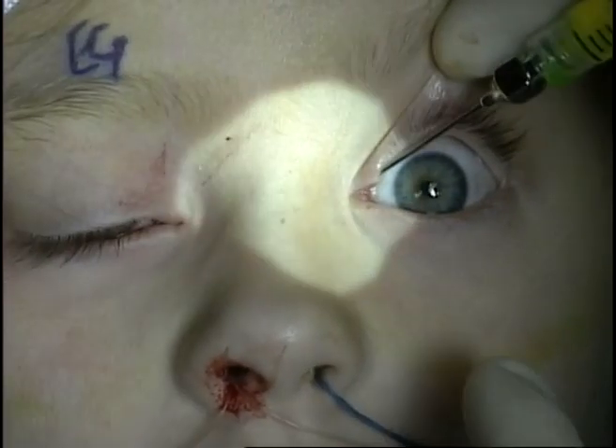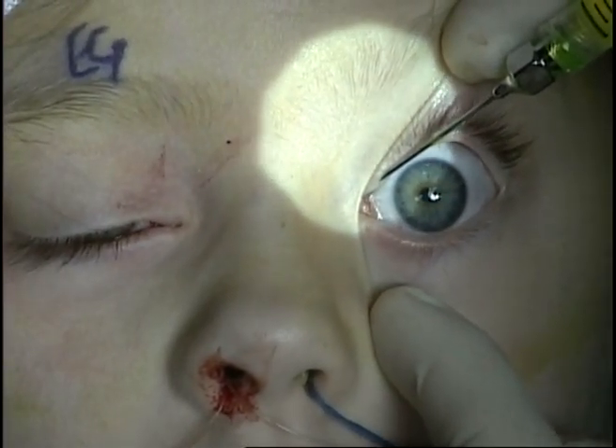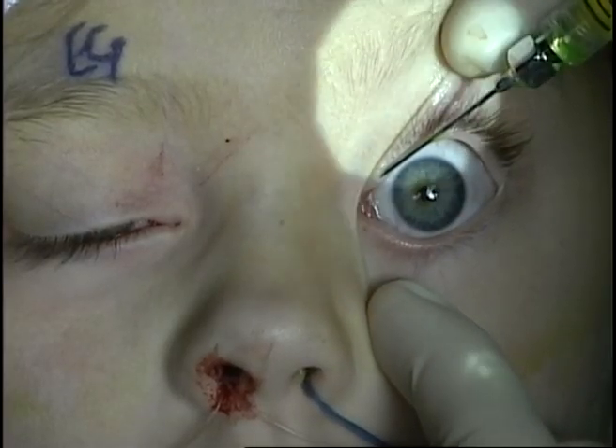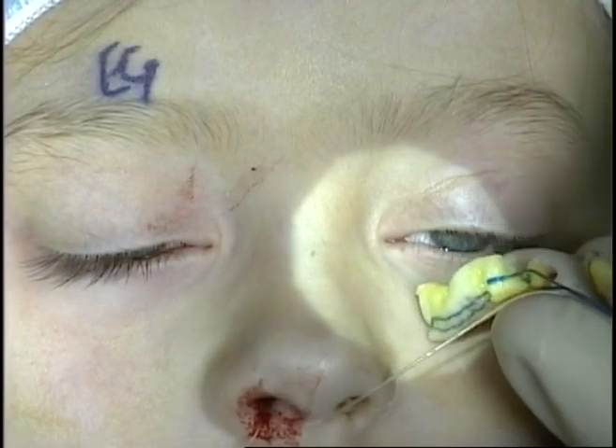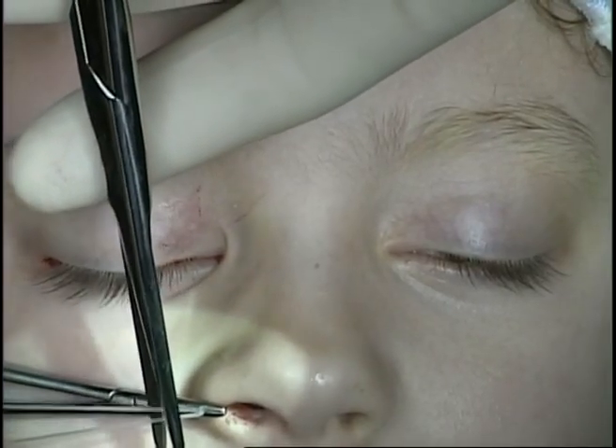Fluorescein injection through the upper canaliculus shows no reflex through the lower punctum, indicating the nasal lacrimal duct is patent. This is confirmed with fluorescein on the nasal packing. The stents are then tied and allowed to retract into the nose.